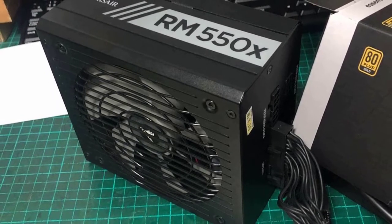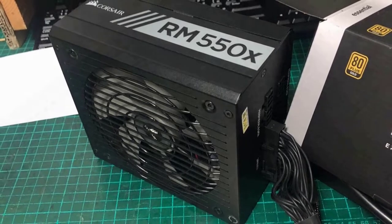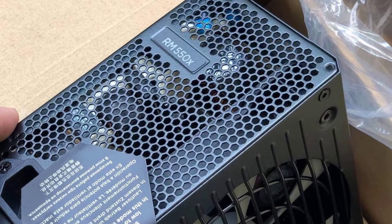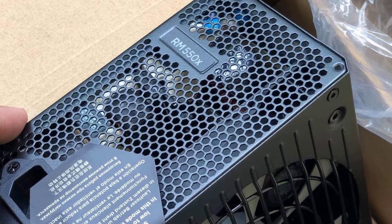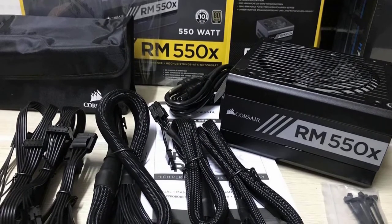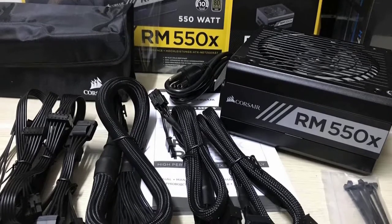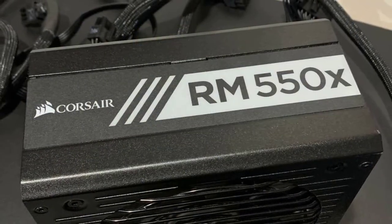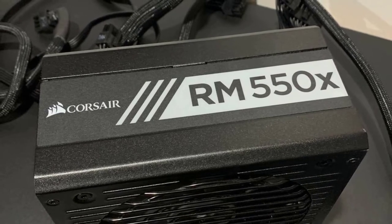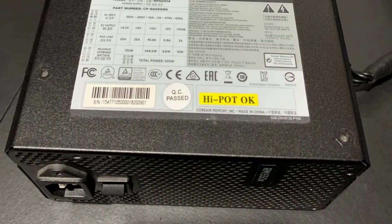The Corsair RM 550 power supply is 80 Plus Gold certified, which means it has been proven to offer better efficiency and power consumption. This is a 550W power supply that stays quiet and cool even under the harshest demands. The fan has been designed on a curve for optimal speed, cooling, and sound. It's a mid-range PSU that can handle moderately demanding builds, and it also features a zero RPM mode which completely turns the fan off when temperatures are low enough.